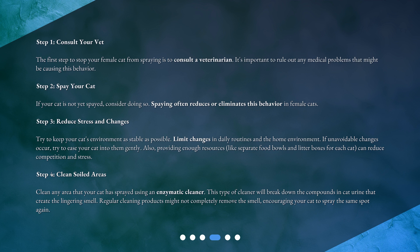Step 4: Clean soiled areas. Clean any area that your cat has sprayed using an enzymatic cleaner. This type of cleaner will break down the compounds in cat urine that create the lingering smell. Regular cleaning products might not completely remove the smell, encouraging your cat to spray the same spot again.